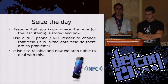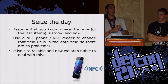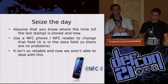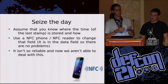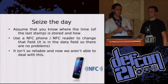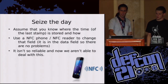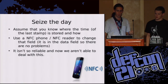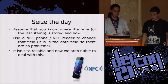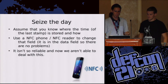Assume that you know exactly where the time of the last stamp of your ticket is stored. If you have an NFC phone with an NFC reader and writer, you can actually change the field where the time of your last stamp is stored. In this way you can easily bypass the stamping system and stamp the ticket by yourself. The problem is that it's not so reliable — you have an NFC reader and many things to deal with.